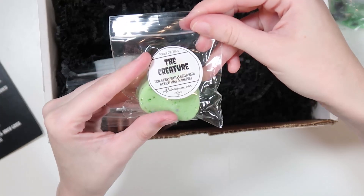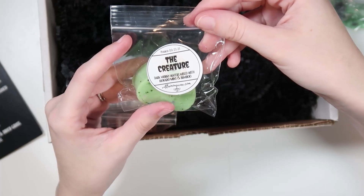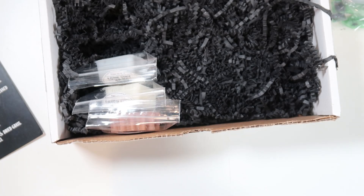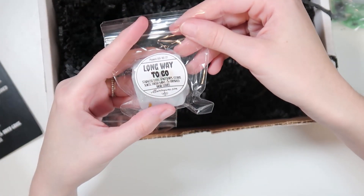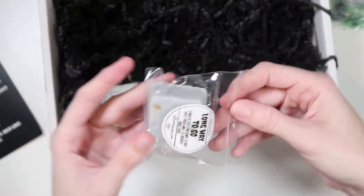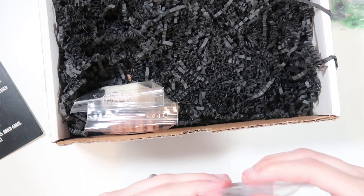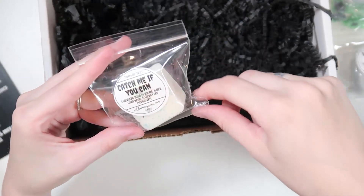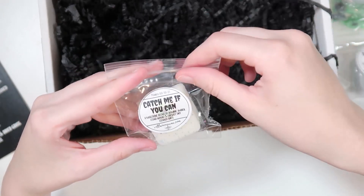'The Creature,' inspired by Creature from the Black Lagoon: dark murky waters, avocado mint, and bamboo — shaped like a heart. Very earthy, not my fave. 'Long Way to Go,' inspired by It Came from Outer Space: stainless steel spaceships, citrus slices, fresh mint, and crushed basil leaves. I really like that one — not terrible at all. 'Catch Me If You Can,' inspired by The Invisible Man: jasmine, amber, cedar wood, and freshly dry cleaned suits. Smells like a man — I love that one.